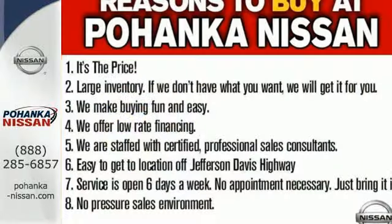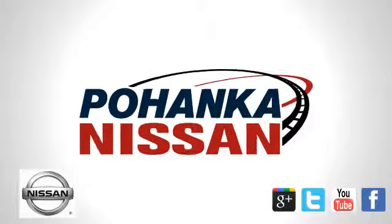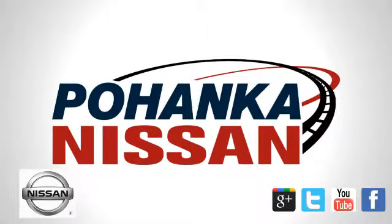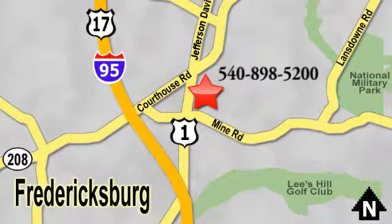Come try this Nissan Juke today — it's anything but ordinary. Welcome to Pohenka Nissan in Fredericksburg. Something great is always happening at Pohenka, located on Route 1 in Fredericksburg, Virginia.